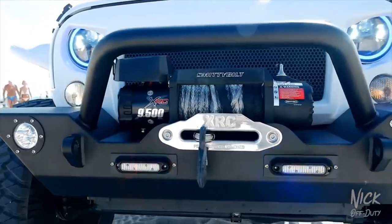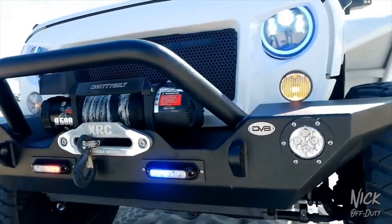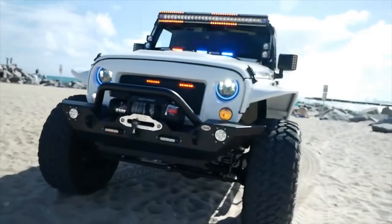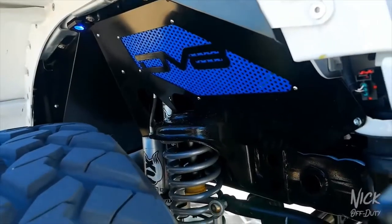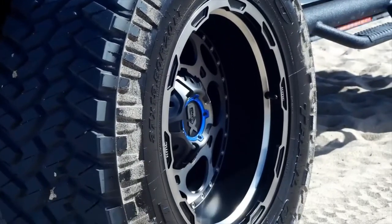Everything on this Jeep is completely custom. The bumper is brand new with a Smittybilt winch. The grill and hood are completely changed. They have police lights — you'll see more of those later. There's a three-inch suspension lift made by Fox, 37-inch tires, and new fender flares.